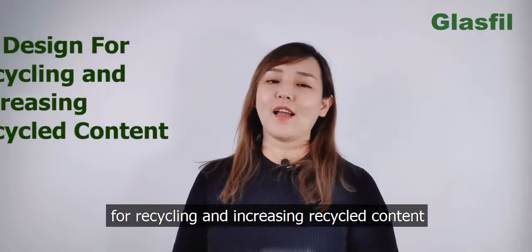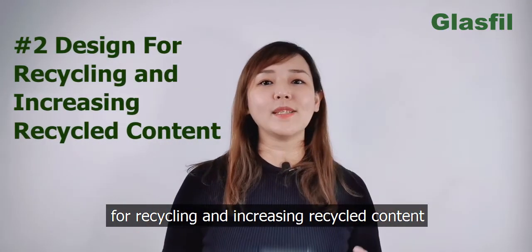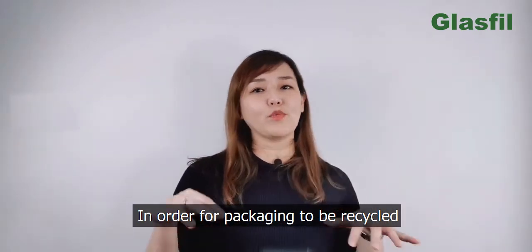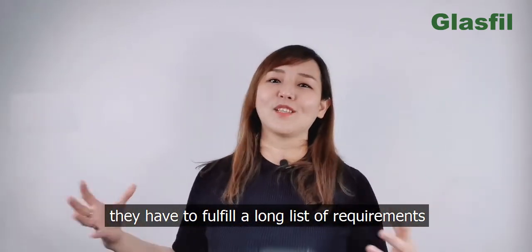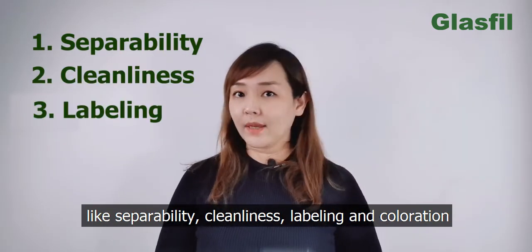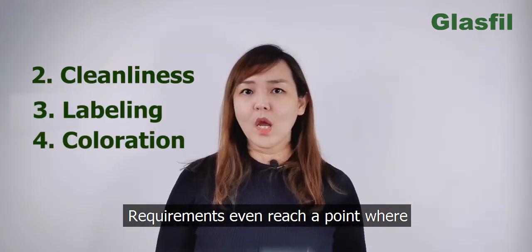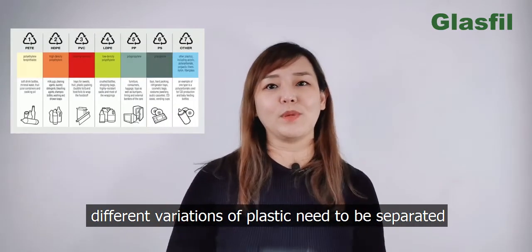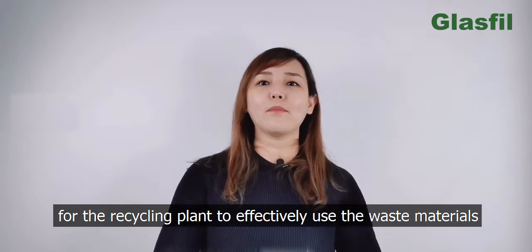The second trend is to design for recycling and increasing recycled content. In order for packaging to be recycled, they have to fulfil a long list of requirements like separability, cleanliness, labelling, and colouration. Requirements even reach a point where different variations of plastic need to be separated for the recycling plant to effectively use the waste material.